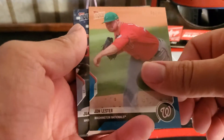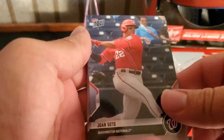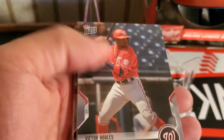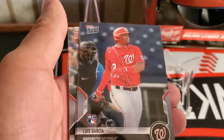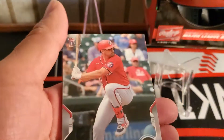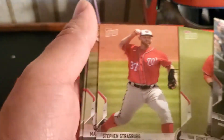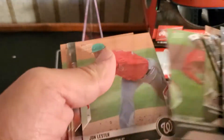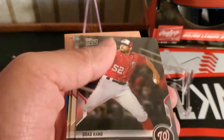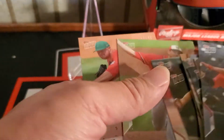John Lester, 40 out of 49, is the parallel card. Juan Soto, Robles, Schwerbs, Trey Turner, Luis Garcia-Rickey, Kibum, Zimmerman, Jan Gomes, Strauss, Scherzer, Corbin, Lester base, Brad Hand, Josh Bell, and Daniel Hudson.